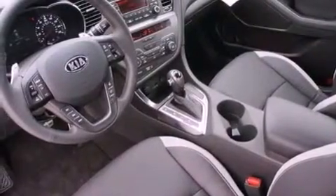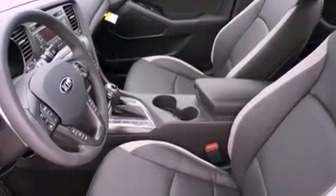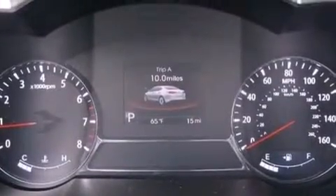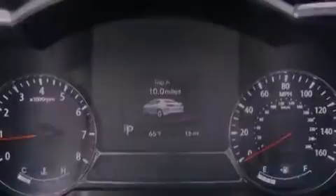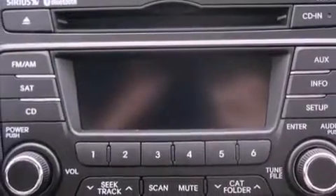The following features are also included: a multi-function display, air conditioning with automatic climate control, cruise control, leather seats, performance tires, a rear spoiler, an illuminated driver's side vanity mirror, rear impact crumple zones, and heated side view mirrors.